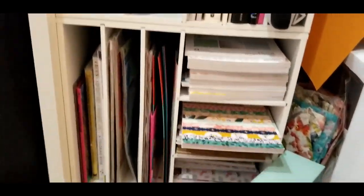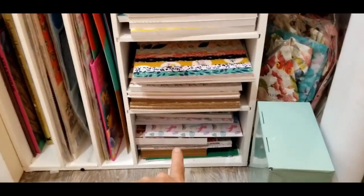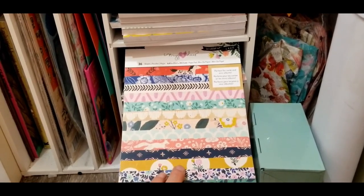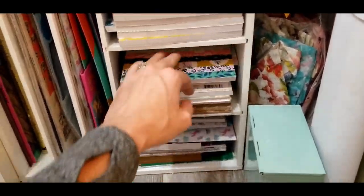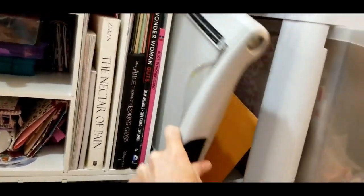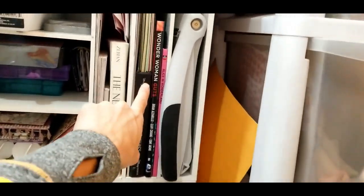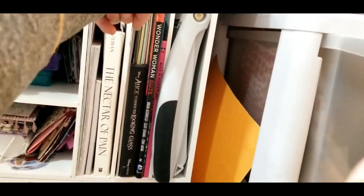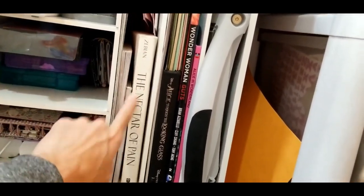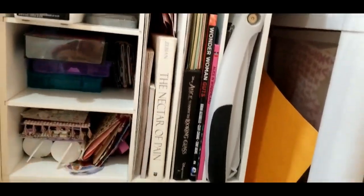Next door I have some stickers that I use on almost every package that I send out. Down here is another catch-all, just got random junk extras. Now starting at the bottom of my desk, I have my six-by-eight inch paper pads, and my six-by-six ones up here. We have my Tim Holtz paper cutter — my guillotine.